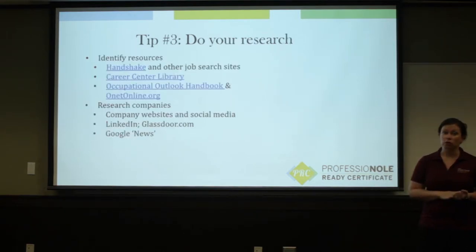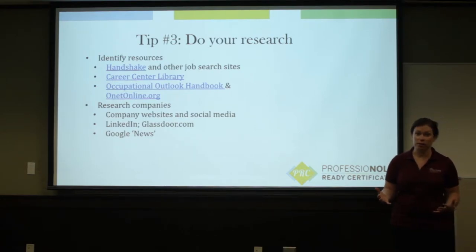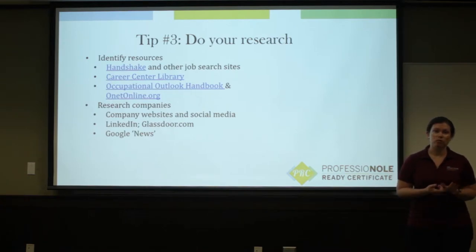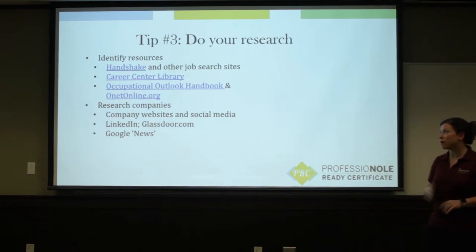The third tip is to make sure you're doing your research. You wouldn't go into an interview or into a job search not knowing anything about an organization. Some resources that you can use to help identify different opportunities would be Handshake for FSU students and alumni. Also the Career Center Library has a lot of great online and print resources that you can use to do research about companies all over the country, all over the world. Some general resources online that would help you do research about trends in a specific industry or salaries would be the Occupational Outlook Handbook and O-Net.